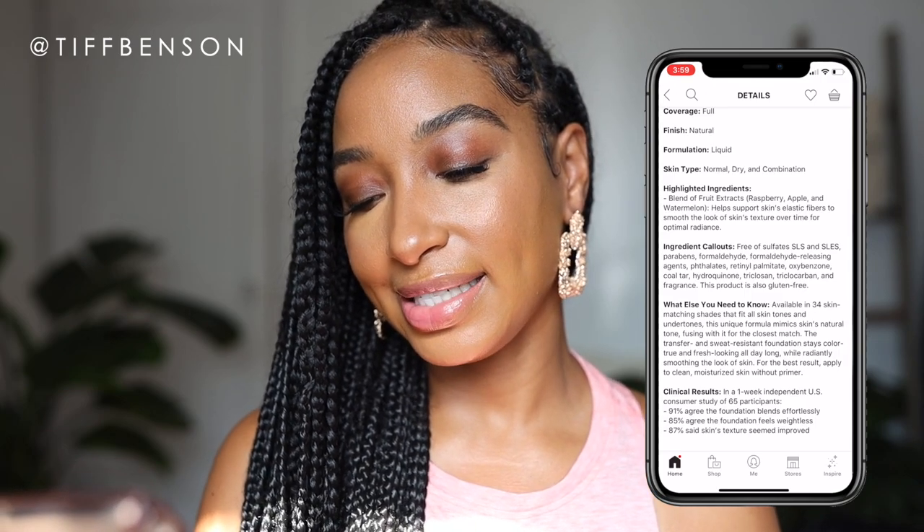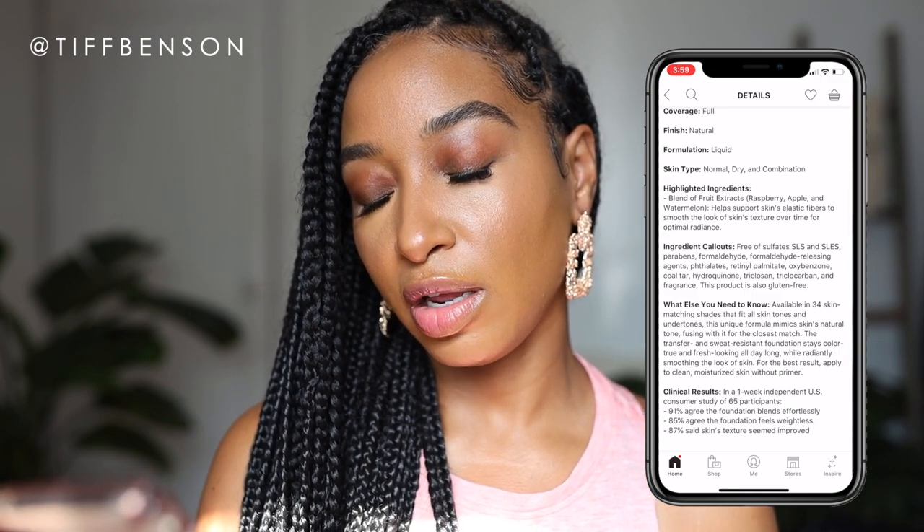87 percent said skin's texture seemed improved. I don't wear this foundation all the time — I wear it typically when I'm going out or when I'm filming here. I think it's like one of those studio-looking foundations, so I can't speak to that claim, but let's go ahead and jump into the demo so you can see what it looks like starting from a fresh canvas — clean, no makeup on my skin.